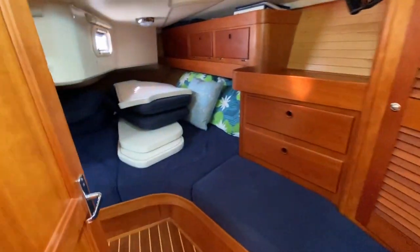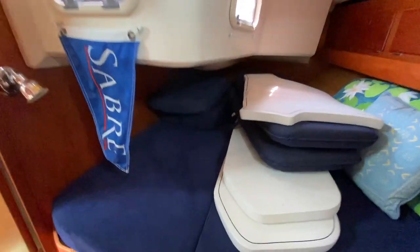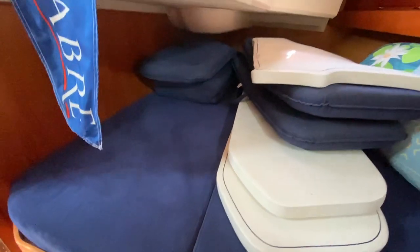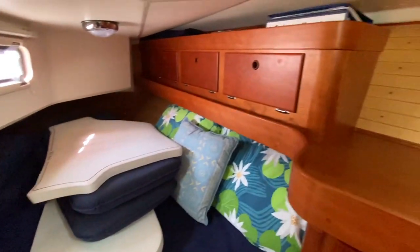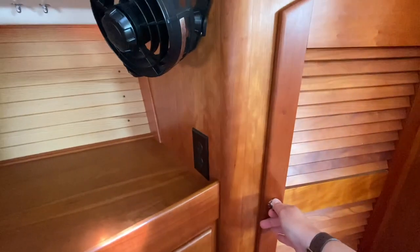Aft cabin quarter-berth kind of setup is huge. We've got cockpit cushions stored down here. There is just an immense amount of storage here. Beautiful Sabre build — love the quality in here.